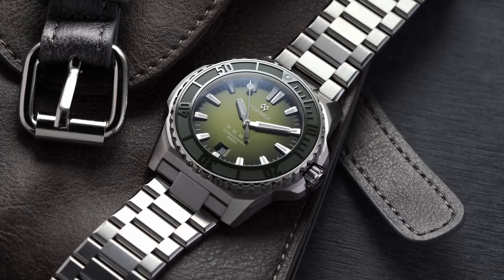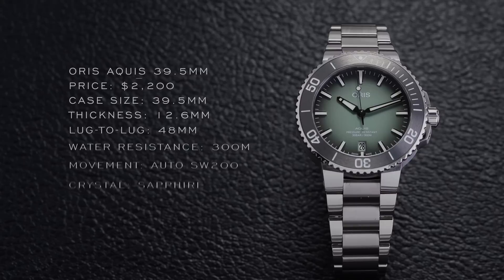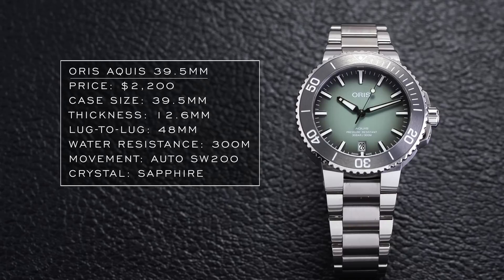Oris has been busy positioning their Calibre 400s and Aquis models, including the recently unveiled Carl Brashear Calibre 401. But looking back at the original Aquis, you begin to appreciate what it offers in terms of value. The model here is the 39.5 millimeter Oris Aquis — an amazing watch for around $2,000. Ceramic bezel, a wearable case with a variety of sizes and colors to choose from, and a reliable, serviceable Sellita movement inside. The Aquis is certainly a winner in the dive watch category.